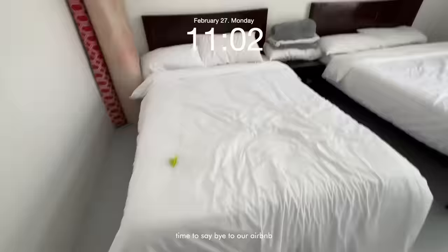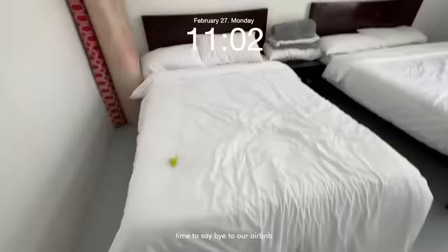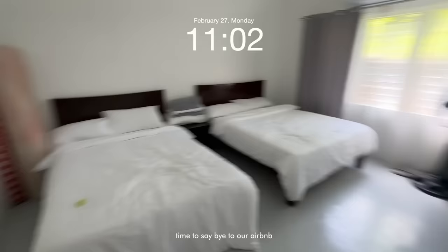We are done — we cleaned our rooms a little bit. It's 11 a.m. already.